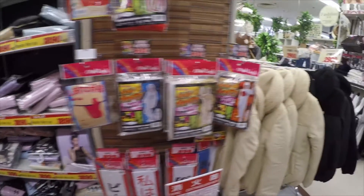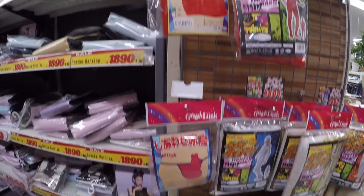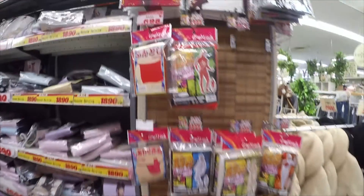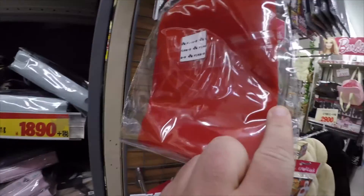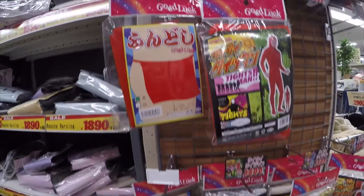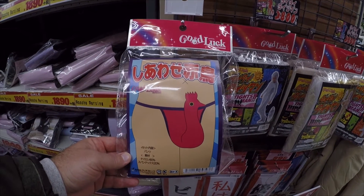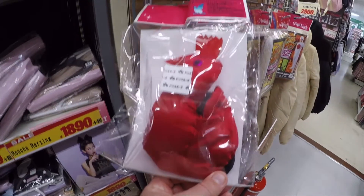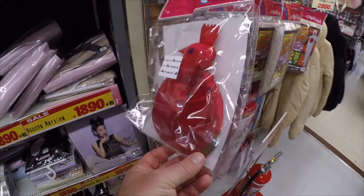I'm not exactly sure what these things are for — I haven't really seen them in public. Maybe they're used when you go to an onsen if you don't want to show your thing, or maybe if you're doing the naked man run festival. I've never actually seen them with a normal person using them. I've seen them on TV when they're playing a game show or something like that.